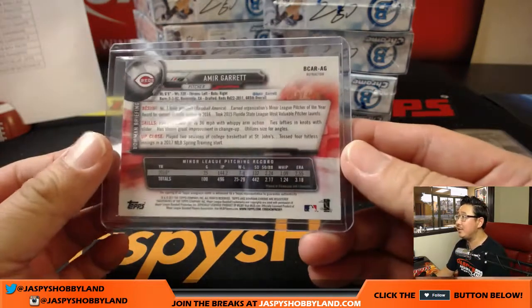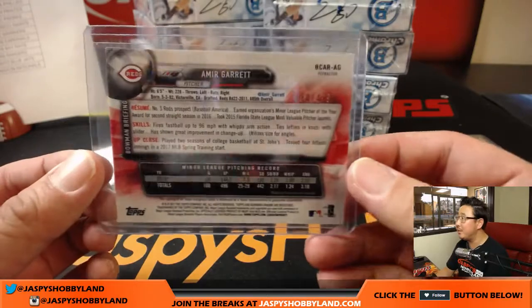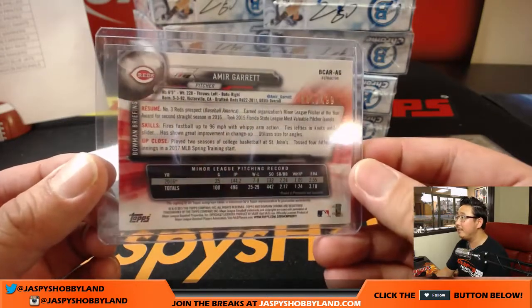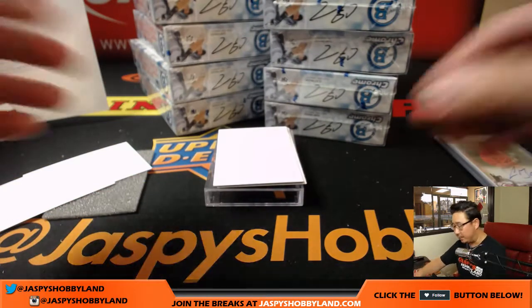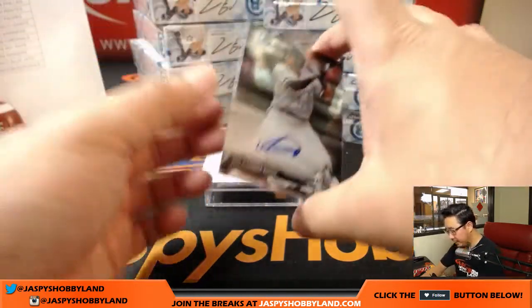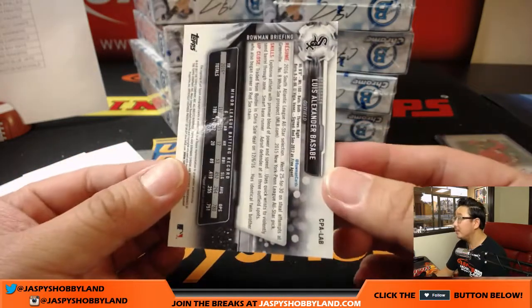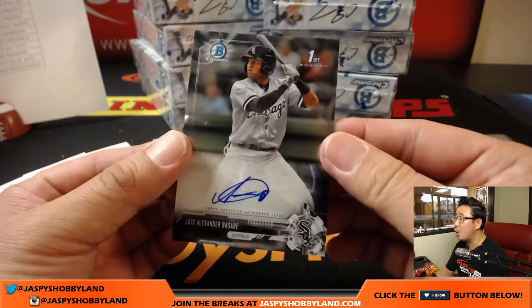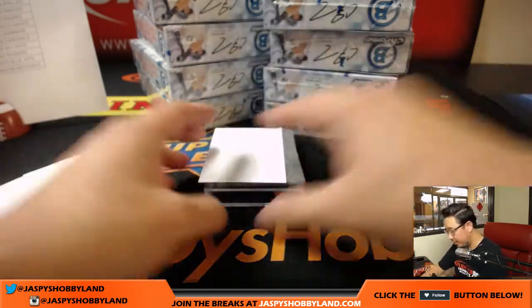If anybody has any additional information on any of these players, especially from that area, feel free to pipe in in the chat. 80 out of 499, number three Reds prospect. Luis Alexander Basabe — kind of a small autograph for a long name — that goes to the White Sox, Diane. Good looking stuff. So there are our first three autographs.